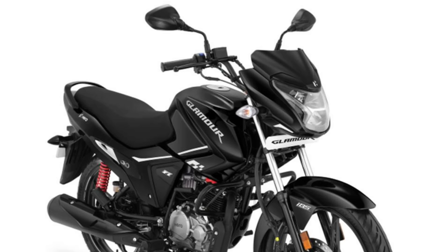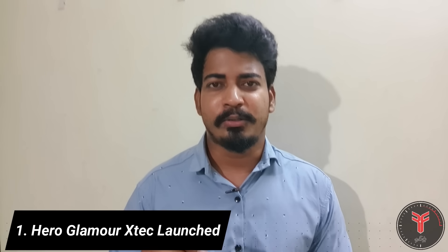For our first launch update, we are going to launch the Glamour X-Tech variant. After a lot of rumors and speculation, the Glamour X-Tech is finally being launched.